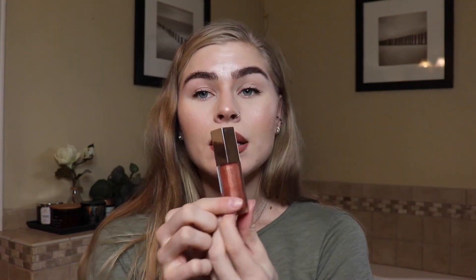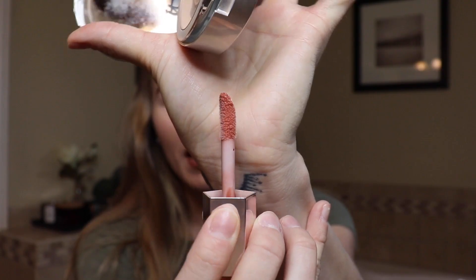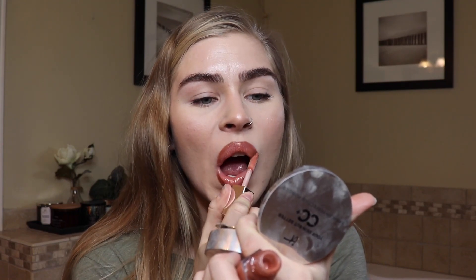We're going to talk about the Fenty Gloss Bomb right now. Everybody and their dog knows about this because it's been out for a few years. I have the original shade, which is Fenty Glow. This gloss is like butter — it is not sticky. I hate sticky glosses. You can layer it with lipsticks you're wearing right now. I love the doe foot applicator and I love that it's so big. So so pretty. This gloss actually lasts a really really long time when you first apply it. 10 out of 10 product.